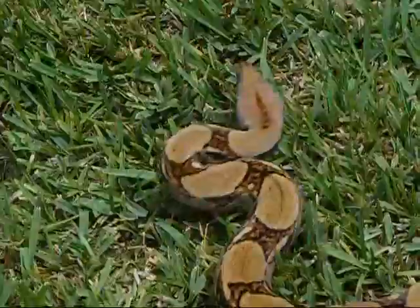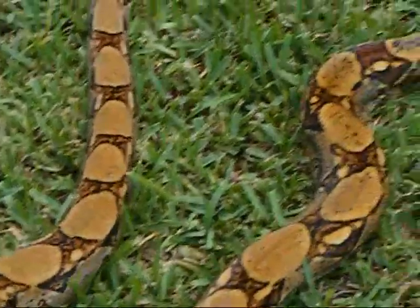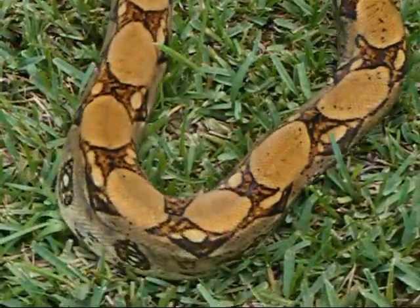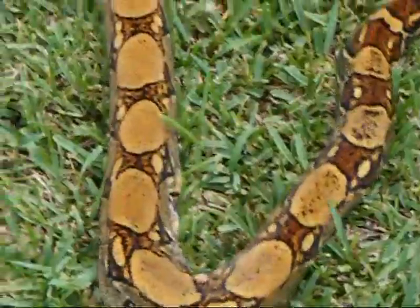They're both doing pretty good. She's a fast one though, as you noticed when I first shot her video. Beautiful colors on her — real golden, golden brown.